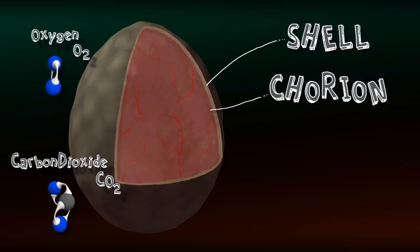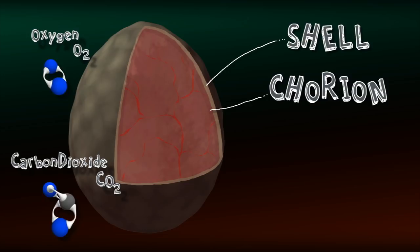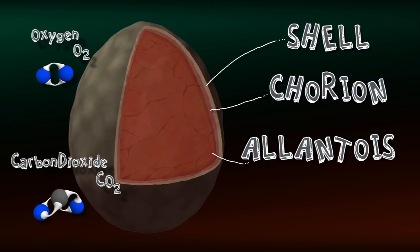The membrane working with the chorion is the allantois. If the chorion is the doors, then the allantois is essentially the lobby of the building. It directs the oxygen and carbon dioxide while simultaneously storing unneeded waste from the embryo. The chorion and the allantois make sure the embryo has everything it needs and gets rid of anything it doesn't.